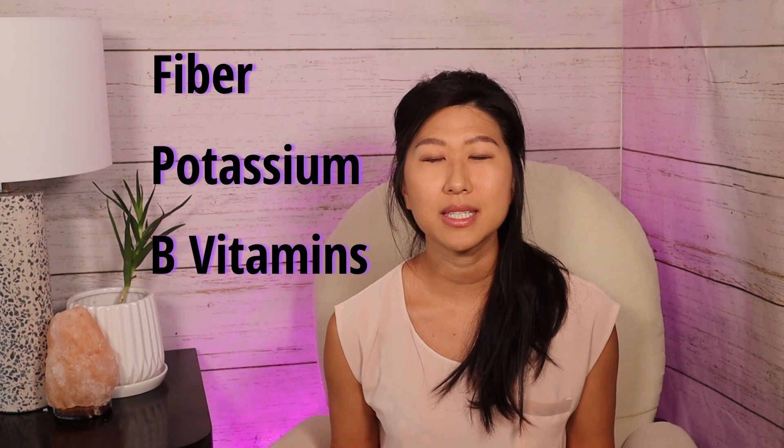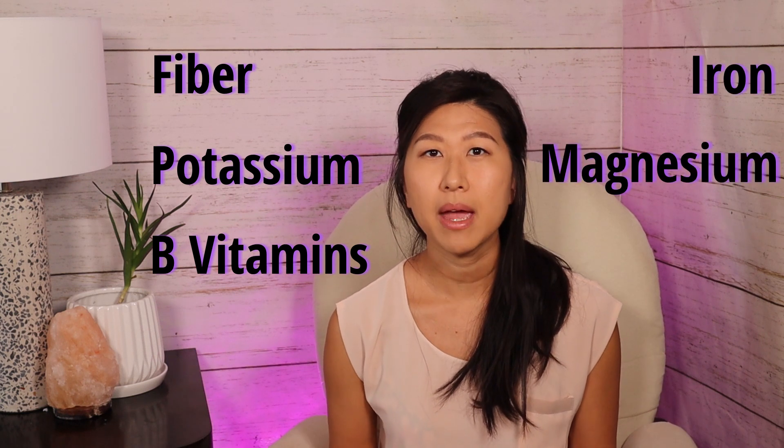The great thing about this bread is that it contains no refined sugars. Instead, it's sweetened naturally using dried dates. For those who don't know, dates are full of nutrients, so we not only get sweetness from the dates but also extra nutrients like fiber, potassium, B vitamins, iron, magnesium, and copper.